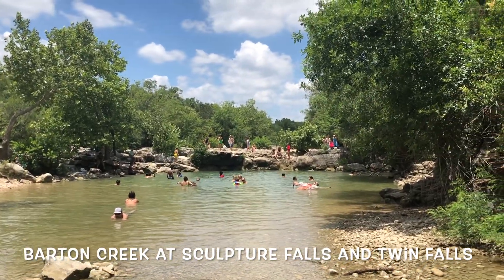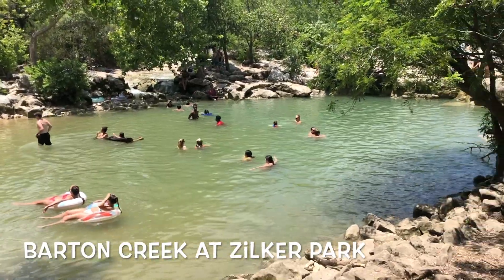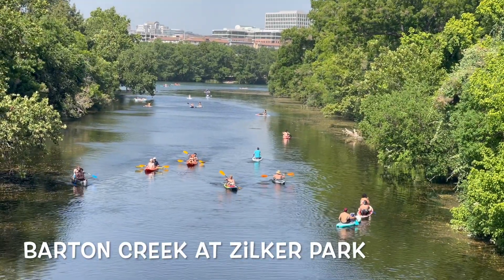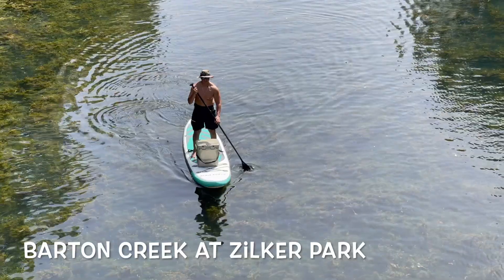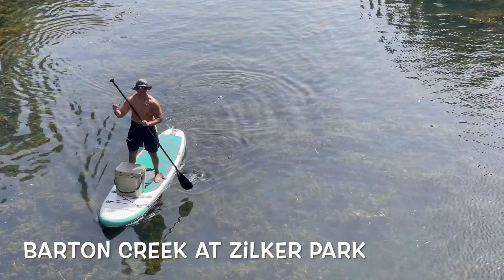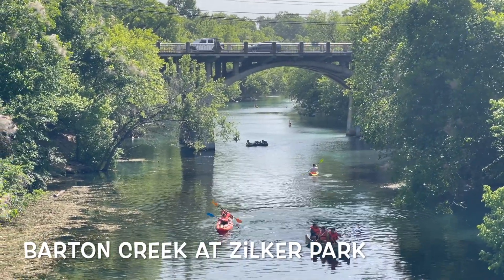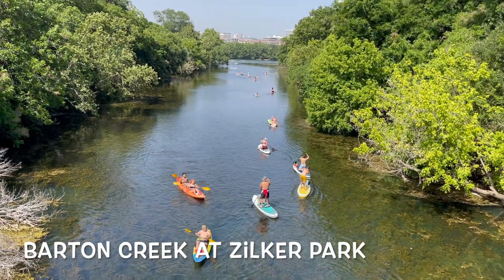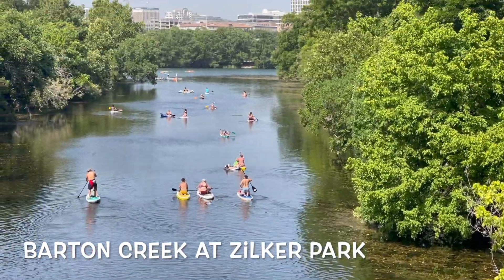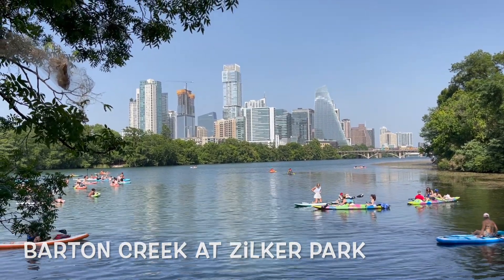Barton Creek is the most well-known creek, but most of the people that interact with Barton Creek do so at Zilker Park. They do have Barton Springs, but I decided to concentrate on just the nature part. You can bring your canoes and paddle boats and just have fun in the water, floating along. It's a good canoeing and kayaking creek — the water is always pretty deep here in this area and this is where it empties out into the Colorado.